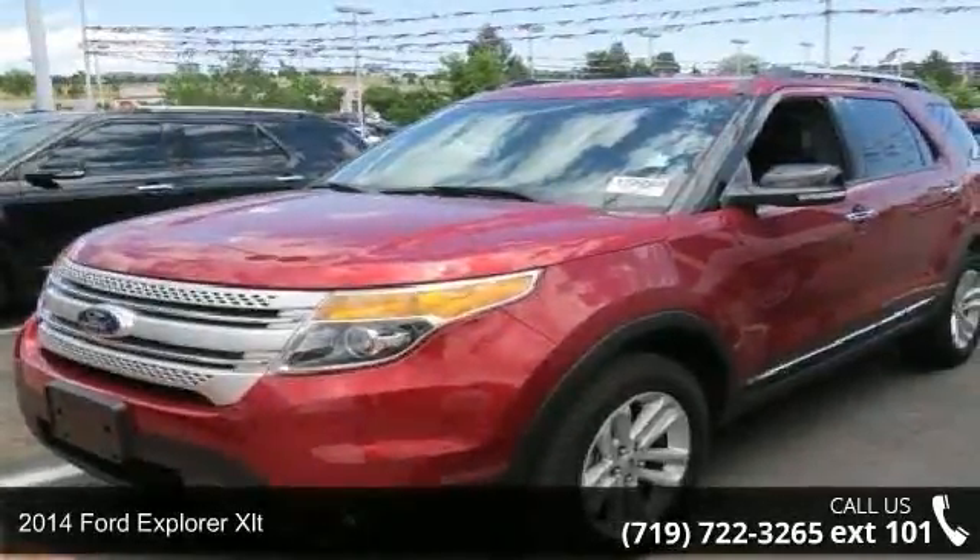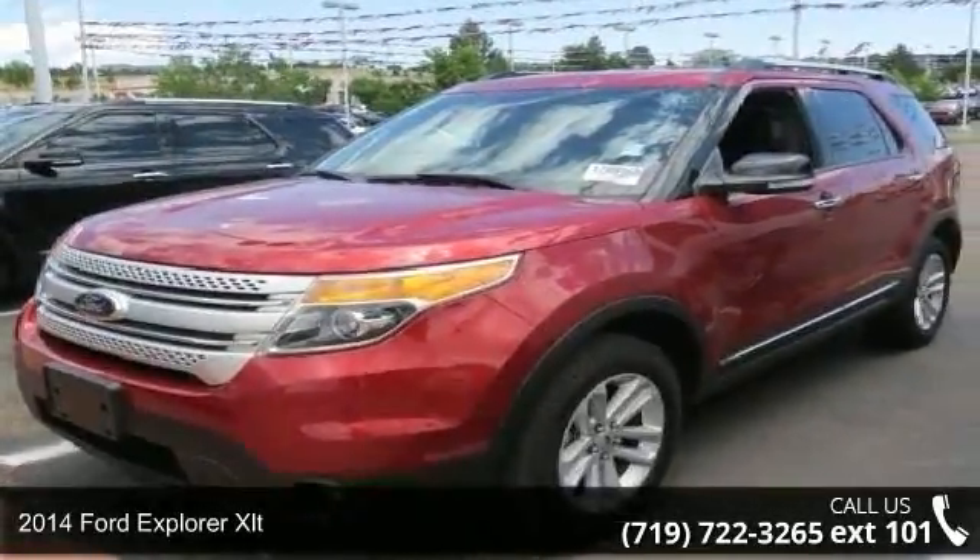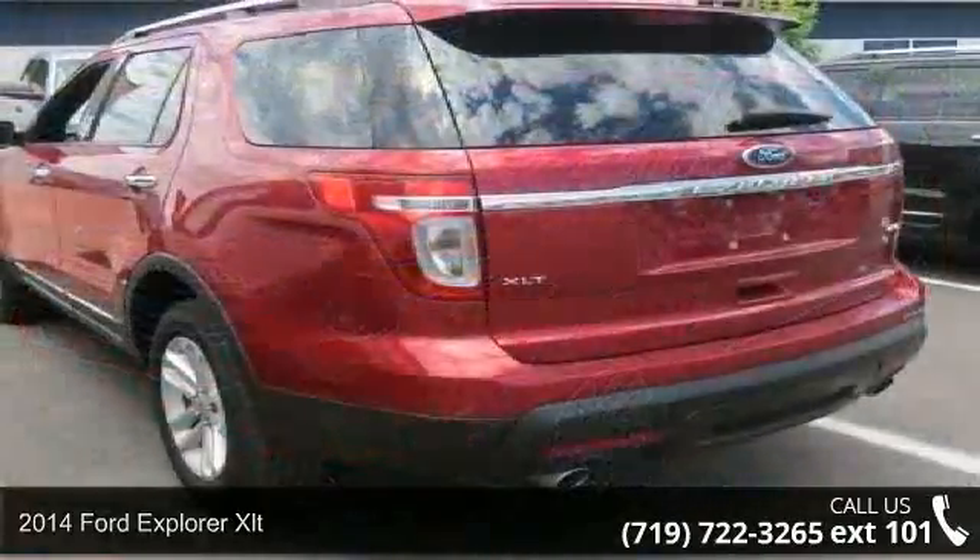Imagine yourself in this 2014 Ford Explorer XLT. This may be the set of wheels you've been looking for.